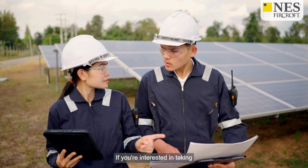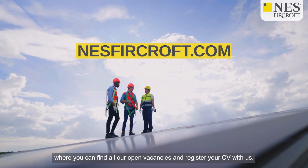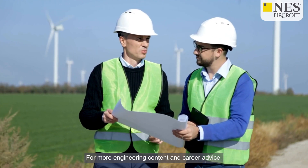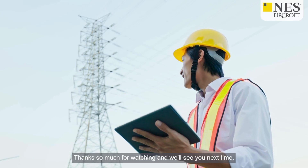If you're interested in taking the exciting step towards your next role in renewable and alternative energy, head to nesvercroft.com where you can find all our open vacancies and register your CV with us. For more engineering content and career advice, subscribe to our channel, like this video, and follow us on LinkedIn at nesvercroft. Thanks so much for watching and we'll see you next time.